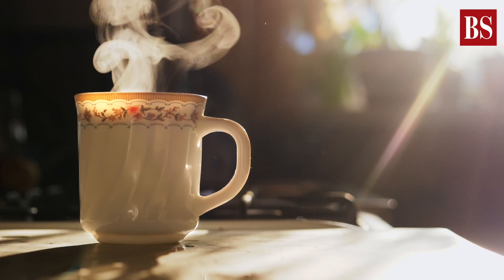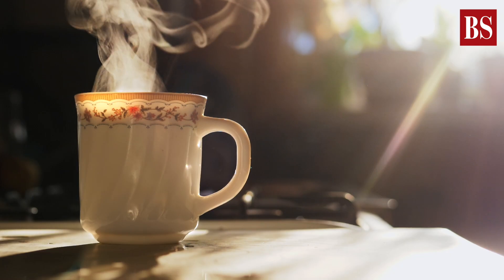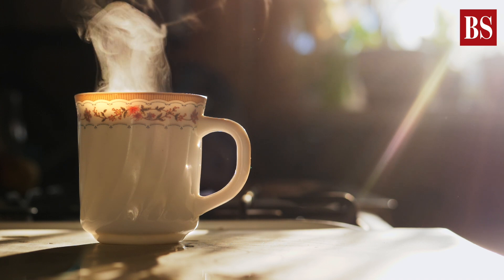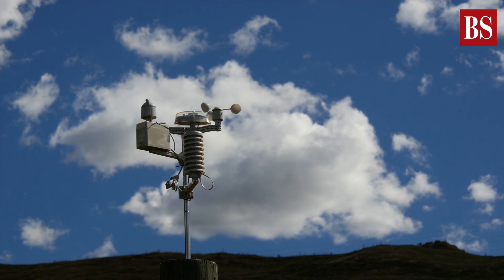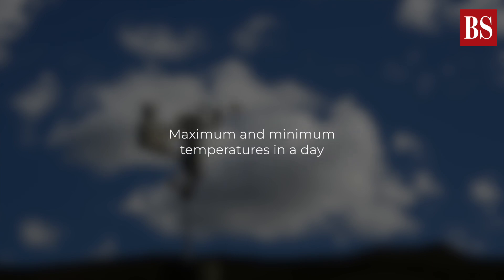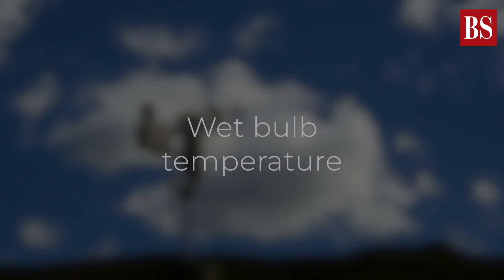Is there a scientific formula to arrive at this real feel heat? Yes, there is. Three kinds of measurements are usually taken in a weather laboratory: dry bulb temperature, maximum and minimum temperatures in a day, and wet bulb temperature.